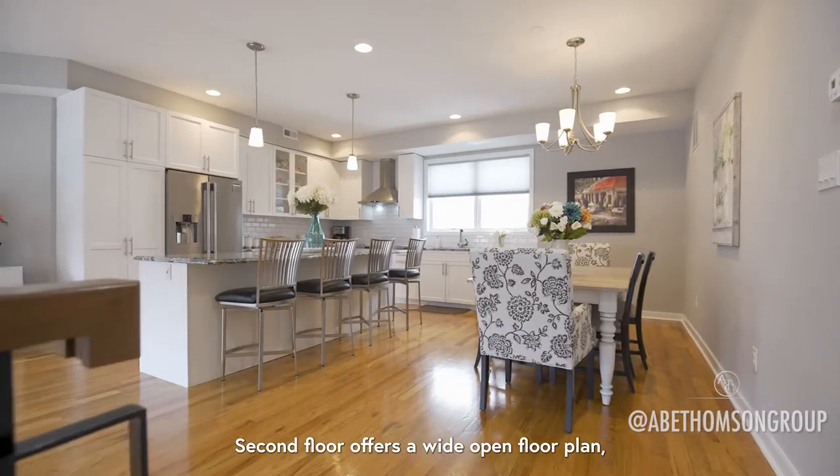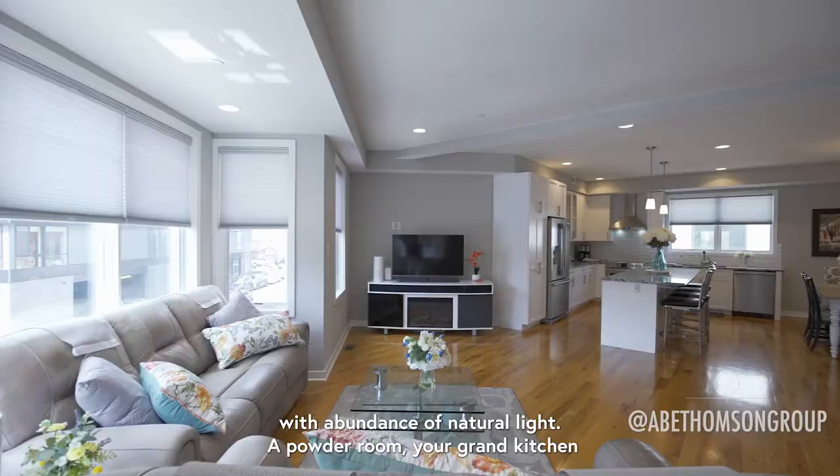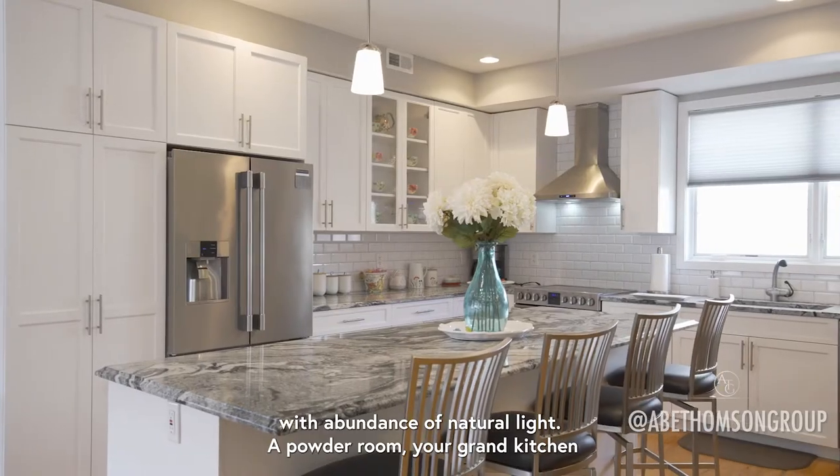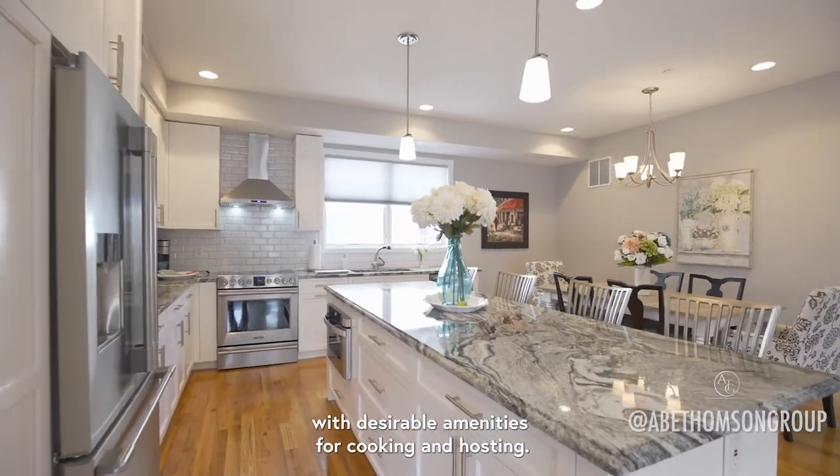The second floor offers a wide open floor plan with an abundance of natural light, a powder room, and your grand kitchen with desirable amenities for cooking and hosting.